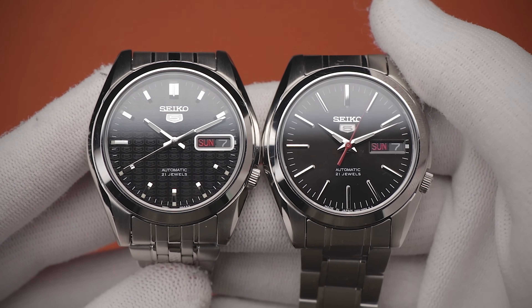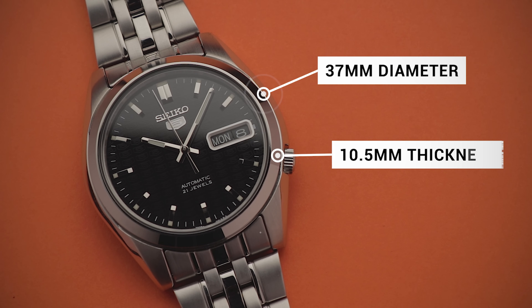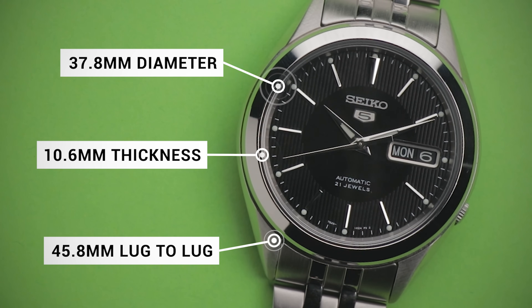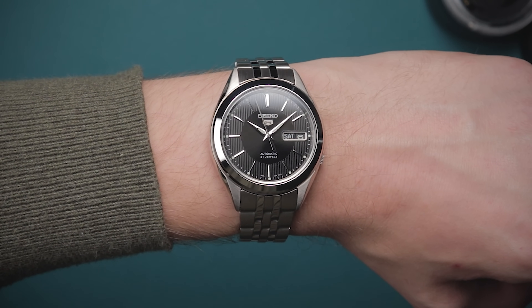Two of these watches share the same case, so they'll feel identical on the wrist — that being the 361 and the 45. They both come in at 37mm in diameter, 10.5mm in thickness, and 41.6mm lug tip to lug tip. The 23 is a touch larger at 37.8mm wide, 10.6mm thick, and 45.8mm lug to lug.